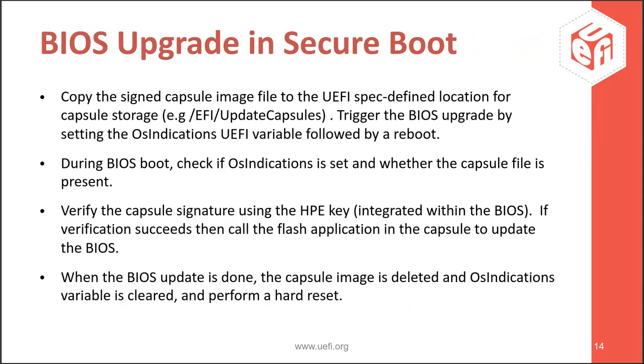To trigger the BIOS upgrade, we bundle the capsule within our OS rootFS. From the OS, we copy the capsule file to a designated location on the EFI partition, which is accessible to BIOS. The capsule file location is hard-coded in BIOS. Then we set the OS indication UEFI variable — BIOS checks this variable to identify whether a BIOS upgrade needs to happen. After triggering a reboot, BIOS first checks if this UEFI variable is set and if the capsule image is available at the designated location. If yes, it verifies the whole capsule and the flash utility within it using our HP integrated keys stored in the BIOS image. Once verification passes, BIOS upgrade happens, then we clear the OS indication variable and delete the capsule file.